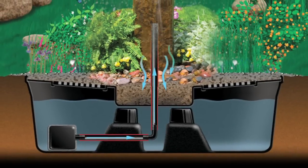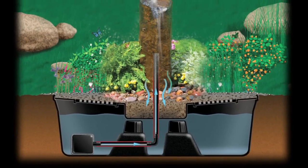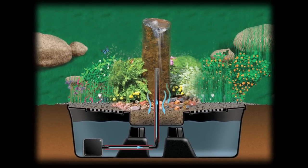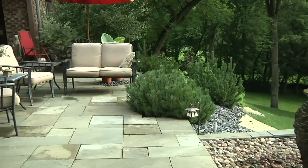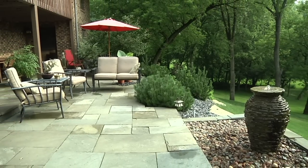A recirculating pump located in the reservoir pumps the water up through the fountain, where it bubbles over the top and cascades back into the reservoir. A fountainscape designed alongside a patio or deck can add a whole new dimension to your outdoor environment.